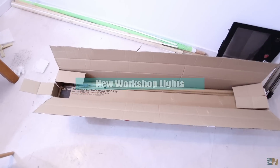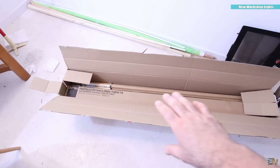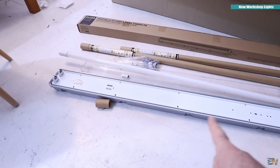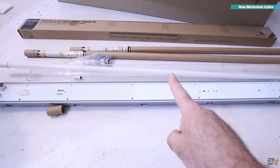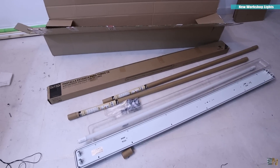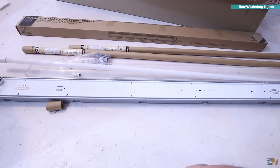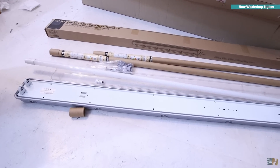A new package just arrived — these are the lights I'll use for my workshop. Let me open one and show you. This is just one module, and I'll add three or maybe four if I need more. Each module holds two lights that look like neon but are actually LED — 24 watts each, so 48 watts per module. Using three modules should be enough. LEDs are very efficient: they don't use much power but give a lot of light. The supports are included and we'll clamp them onto the ceiling.